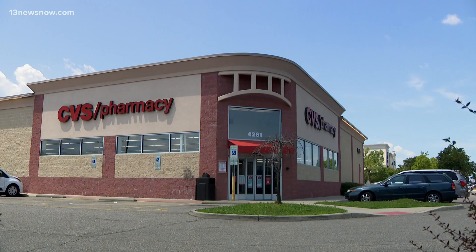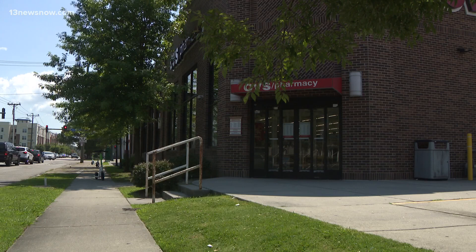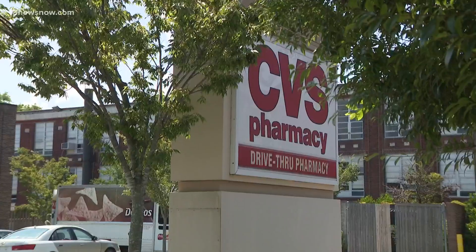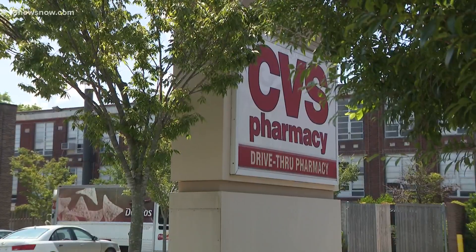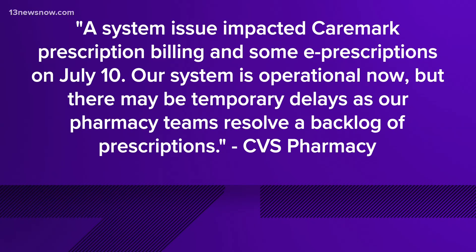She said she's already dealt with delays from her son's insurance company and now this is another headache. A statement from a CVS Pharmacy spokesperson acknowledged the issue and the delays. The statement reads: a system issue impacted Caremark prescription billing and some e-prescriptions on July 10th. Our system is operational now, but there may be temporary delays as our pharmacy team resolves a backlog of prescriptions.